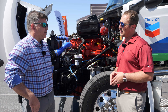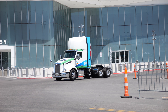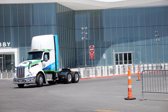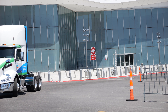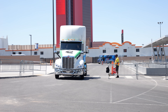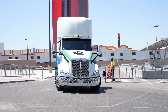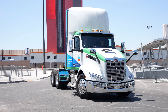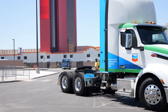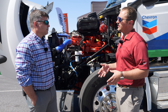Peterbilt plans to really dig into production on these units later in the year, and they've had conversations well in advance with customers. The feedback they're getting — not just from early adopters but those with serious interest — is that they're very grateful for the expanded range capability. There are also longer service intervals: this will go 60,000 miles as opposed to 40,000 miles with the ISX12N.